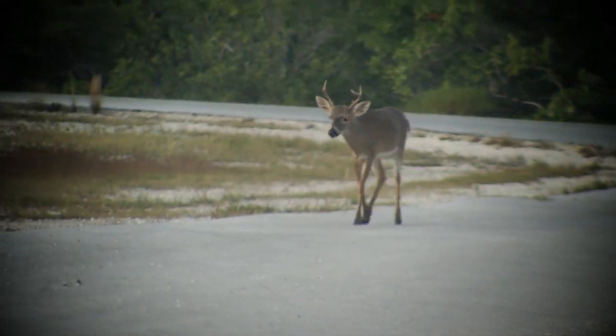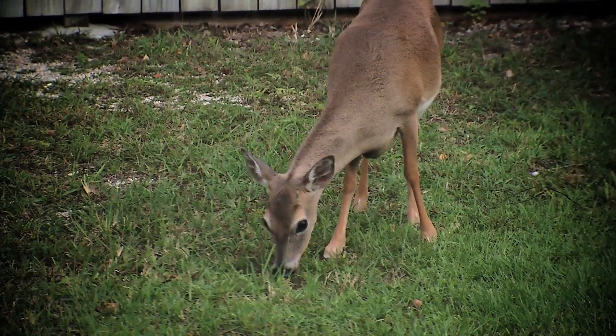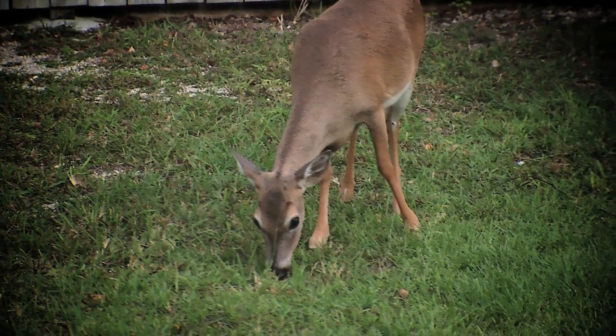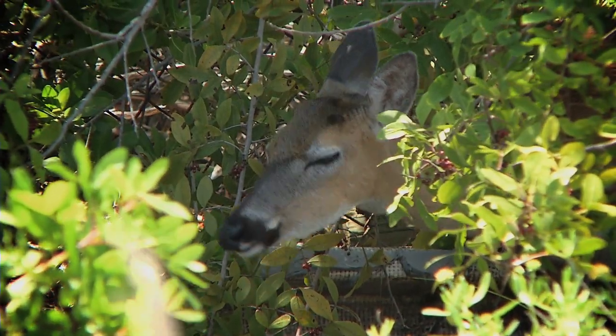The smaller key deer thrived throughout the Florida Keys until Indians and hunters dwindled their numbers to less than 30. In 1957, the U.S. Fish and Wildlife established the refuge, and since then the endangered species has rebounded to over 800 deer.